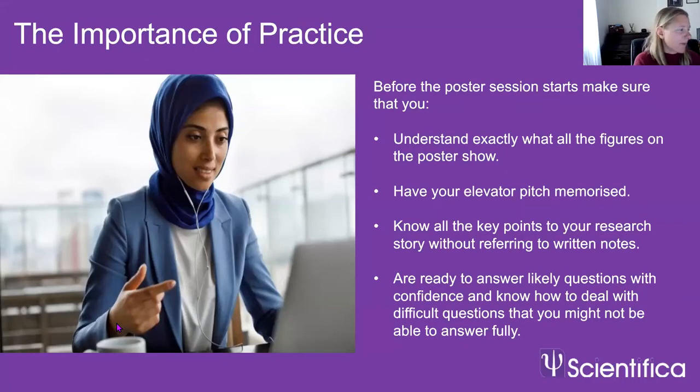Make sure you practice. Understand what all the figures on your poster show, and have your elevator pitch memorized so that when somebody asks you to tell them about your work, you can reel it off confidently — this really helps with stress management. Know all the key points of your research story without referring to written notes and without looking at your poster too much. You want to be looking at your audience and talking to them rather than reading off the poster. Be ready to answer the most likely questions with confidence, and know how to deal with difficult questions that you can't answer.